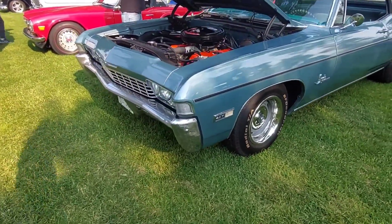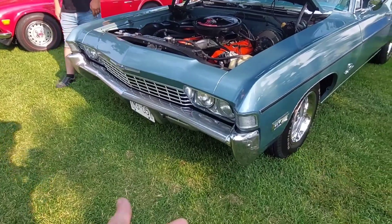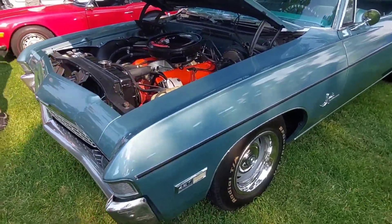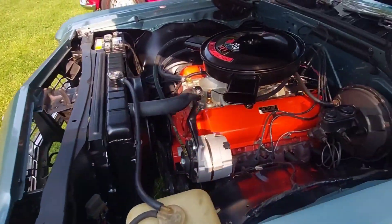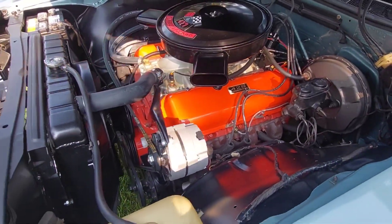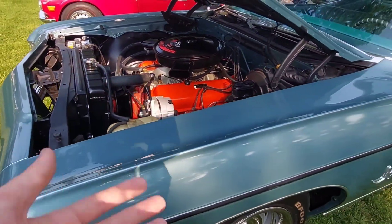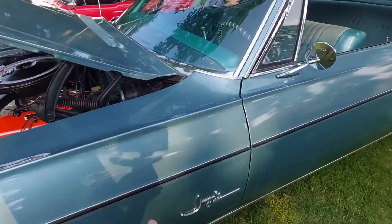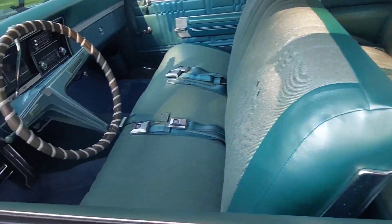We have here a really cool and very nice condition Chevrolet Impala with the 427 with the 425 horsepower. That is really cool to see, to be honest, and not too many of these were built like this, but it's nice to see it. This one is in amazing condition overall.